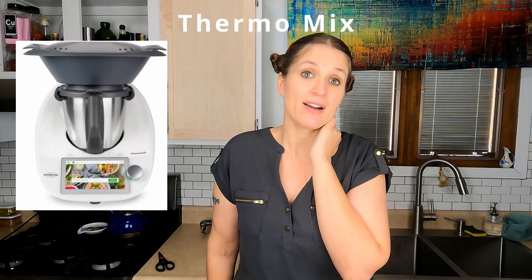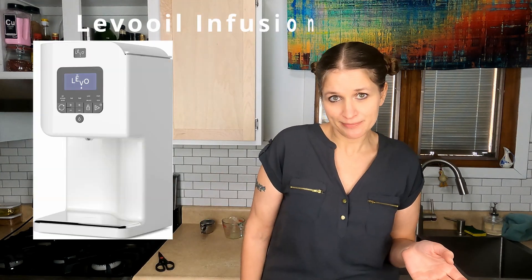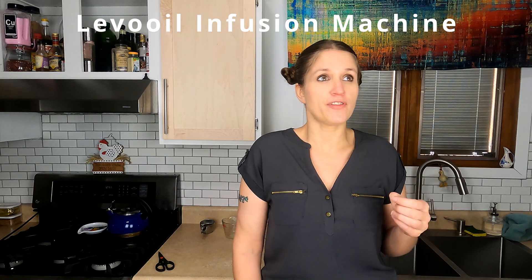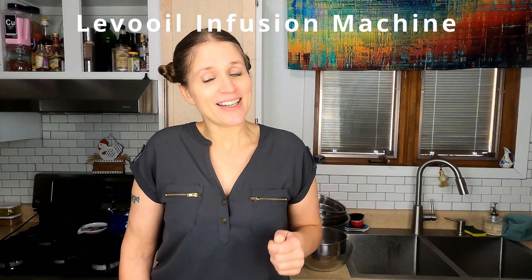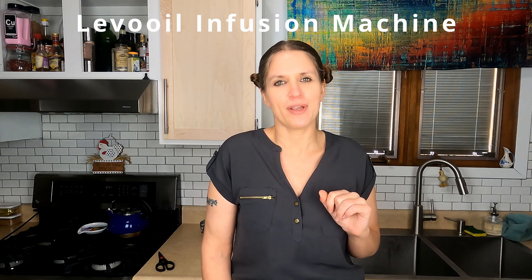There are two pieces of equipment I recently found out about that I'm very excited about — one is too expensive, and the other I'm hoping to buy by the end of this year. First is the Thermomix, which apparently does everything: from chopping to kneading to steaming. The price is around $1,500. The second machine is from a company called LevOil and it's an infusion machine, used for making infused oils and infused vinegars, and from what I understand it's also popular for infusing ingredients with various botanicals.